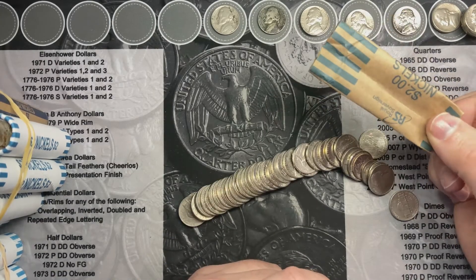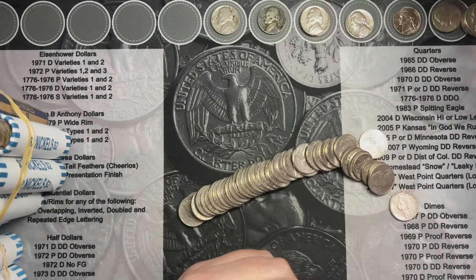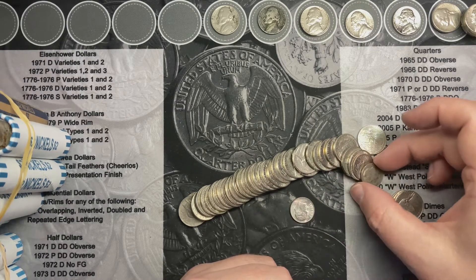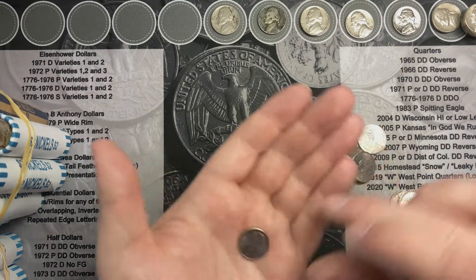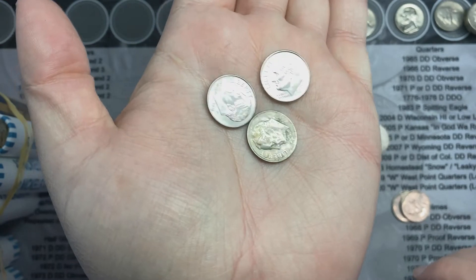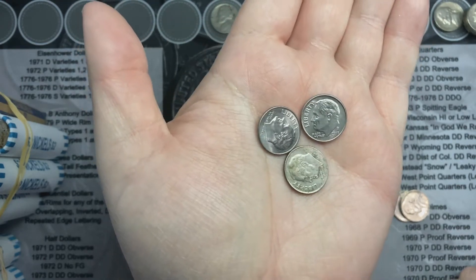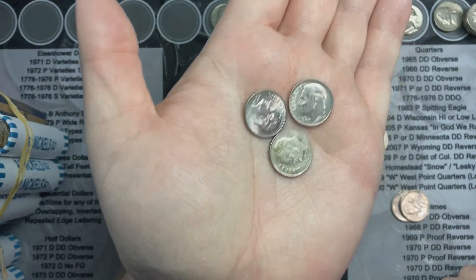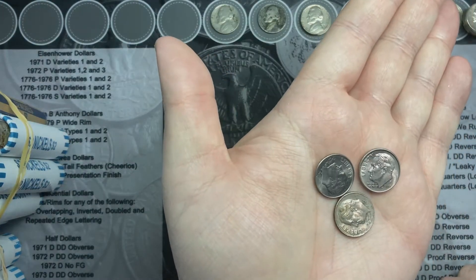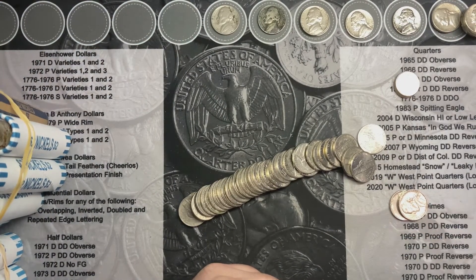I just opened roll number 12 — same wrapping, same bank that I got these from — and it looks like I got not one, not two, but three dimes in here. So that puts me up 15 cents on this roll, which kind of made up for those pennies in the last roll. Three dimes — keep looking to see what's in this roll.